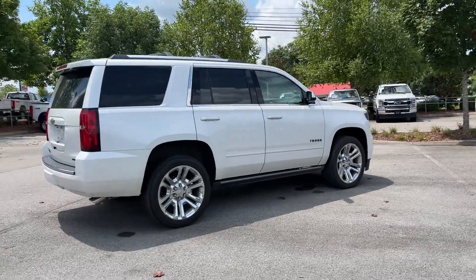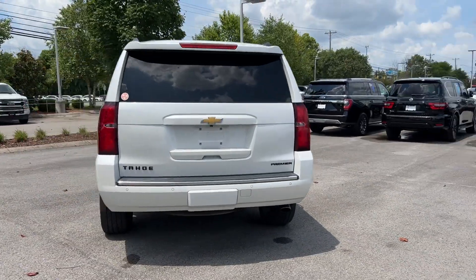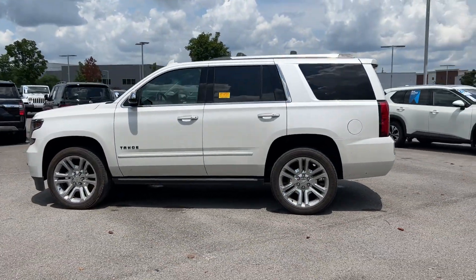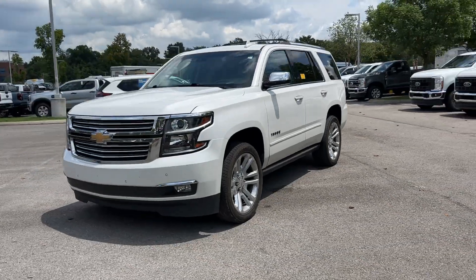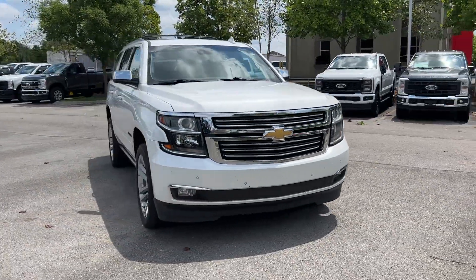It's equipped with a full package of convenience and efficiency, such as cross-traffic alert, lane keeping assist, side view mirrors with turn signals, lane departure warning, Wi-Fi hotspot, heads-up display, satellite radio, navigation, premium sound system, and multi-zone air conditioning. Make an appointment today to test drive.